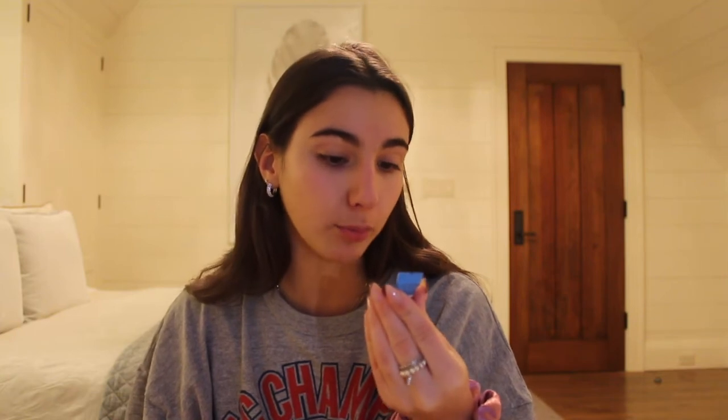Next is primer. The primer I like to use is the Porefessional Hydrate primer. In the winter my skin is super dry, so any way I can make it more hydrated so that my makeup looks dewy rather than dry and crackly is definitely what I lean towards in terms of products, which is why I absolutely love this product — it's just great.